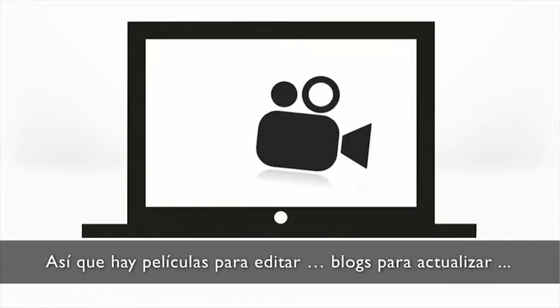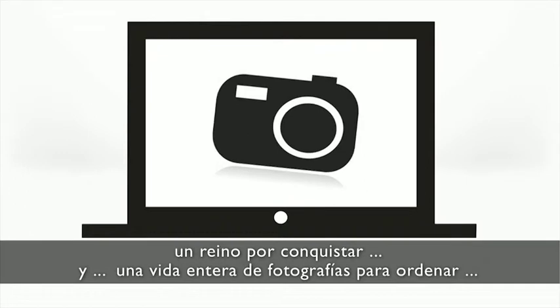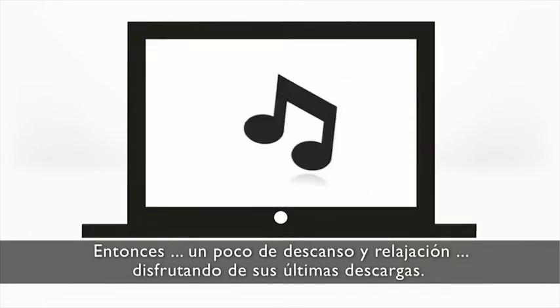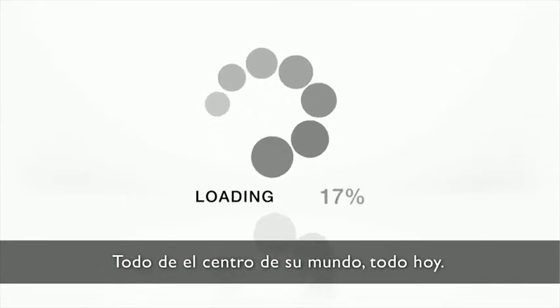So there's movies to edit, blogs to update, a kingdom to conquer and a lifetime of photos to sort. Then a little rest and relaxation enjoying your latest downloads. All from the hub of your world, all today.